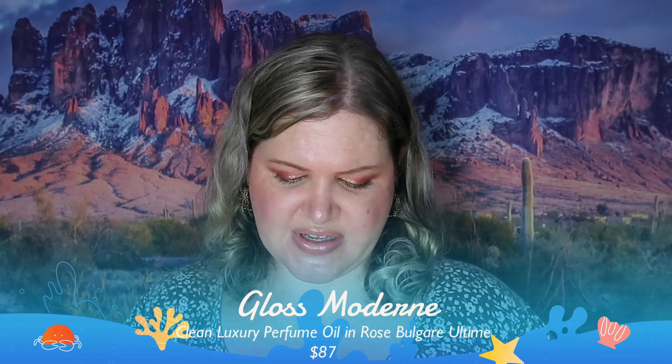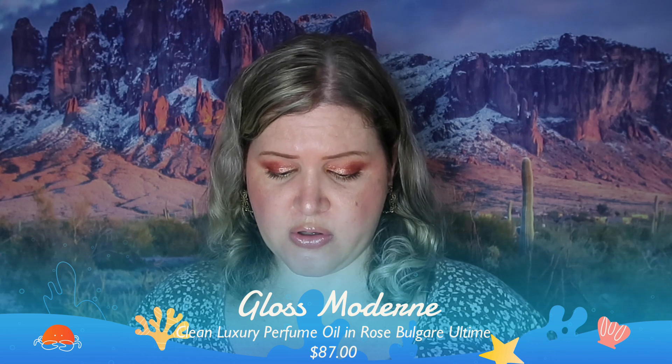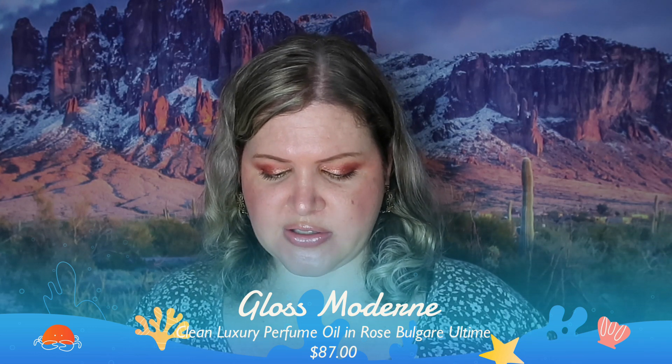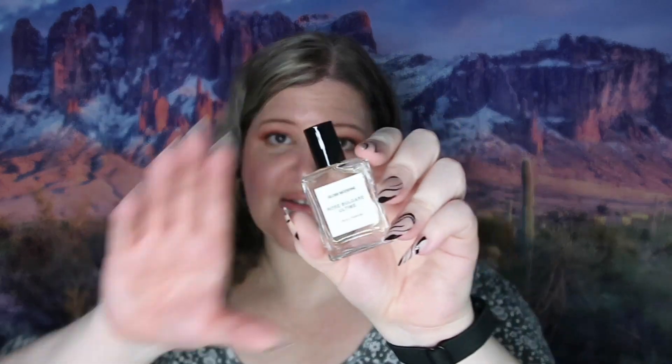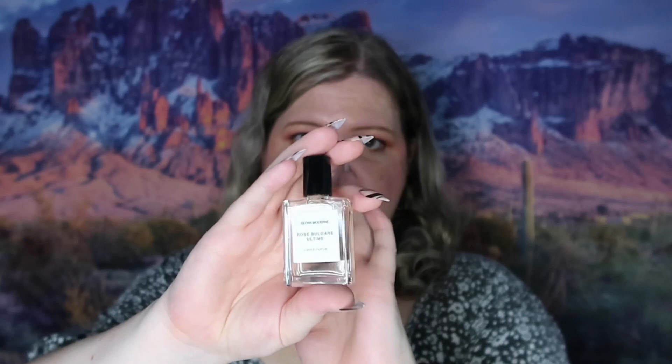The next thing we have is Gloss Moderne clean luxury perfume oil in Rose Vulgaire. I do like anything rose, and I like fragrance oils — they're a little bit different, sometimes you want to carry it with you and this is kind of small. Let's see how it smells. Oh, this is nice — this does smell like luxury, it smells like money. I really do like that.